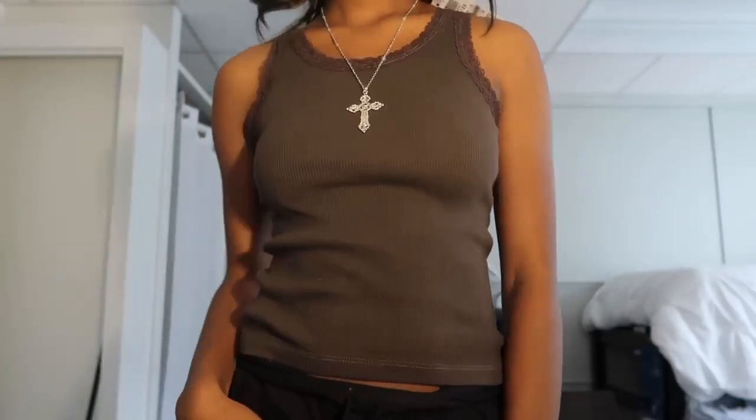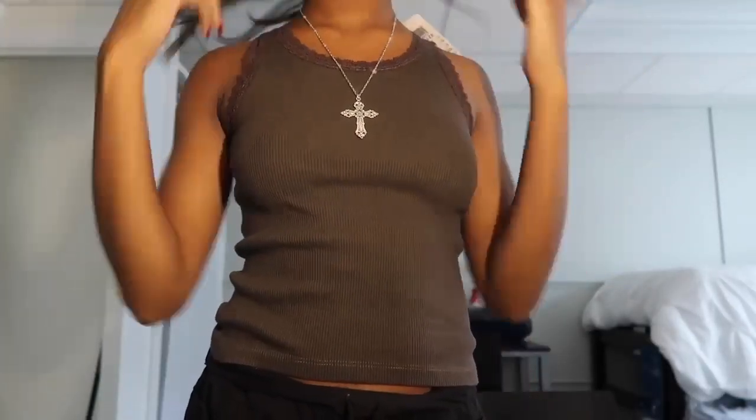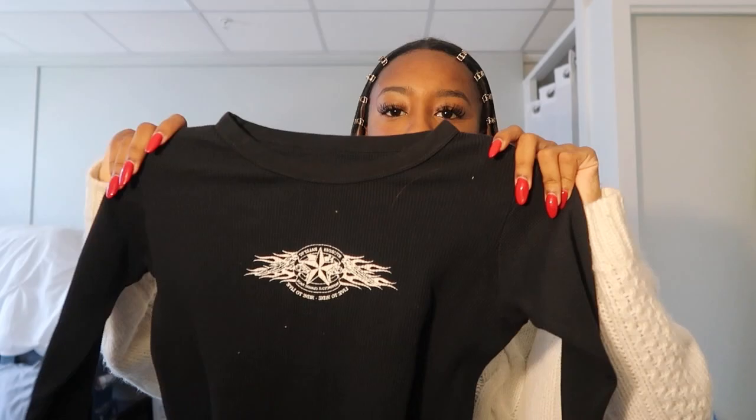So the first item I got from Brandy Melville was the Ronnie brown lace tank top. I'm really into browns this winter so I thought brown would be cute. The next thing I got from Brandy was this black thermal with a little race car image thing on the front. I'll probably wear this again with low-rise blue jeans and my Docs.